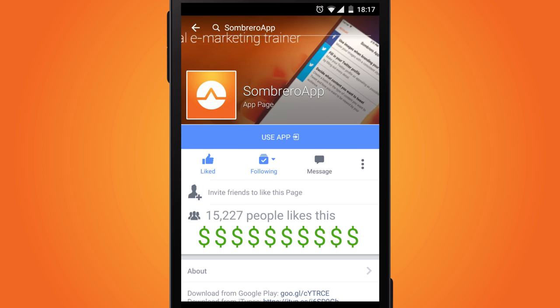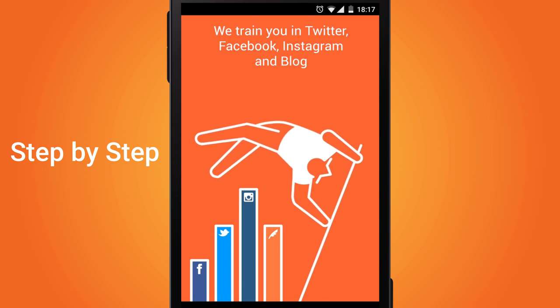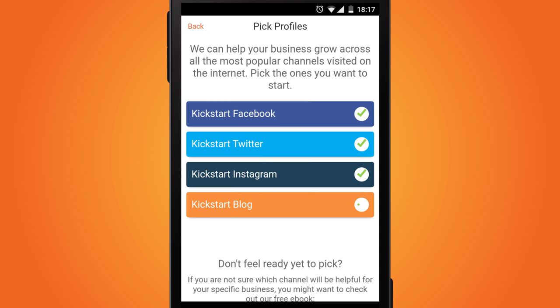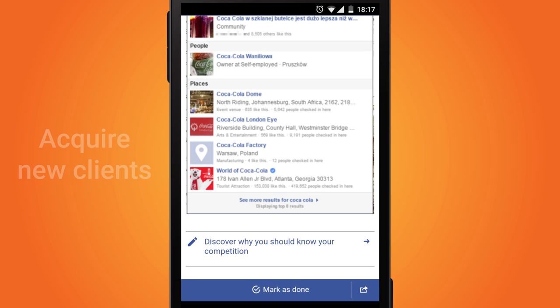Do you want to acquire new customers online? Sombrero helps small business owners to manage online marketing step-by-step, whether you own a coffee shop, a hairdressing place, or a beauty salon. If you want to get new clients, this app is for you.